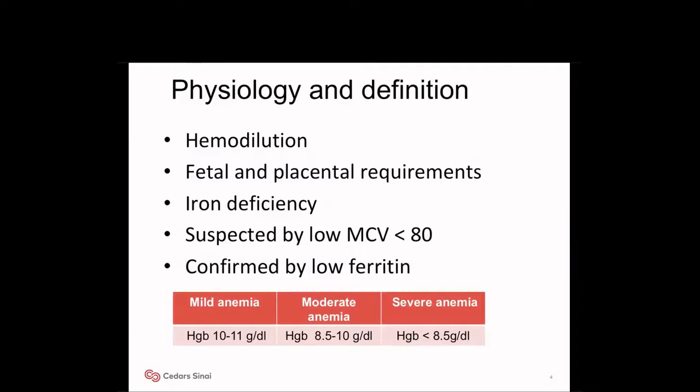Coming to physiology and definition: during pregnancy, plasma volume goes up by 50%, and fetal and placental requirements also go up, leading to anemia and iron deficiency. Iron deficiency anemia is suspected by anemia with low MCV and confirmed by low MCV. Mild anemia is hemoglobin 10 to 11 g/dL, moderate anemia is 8.5 to 10, and severe anemia is less than 8.5 grams per deciliter.